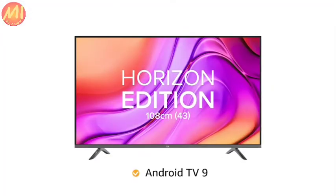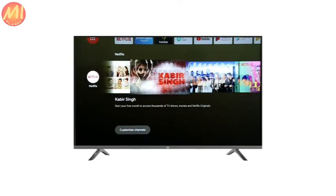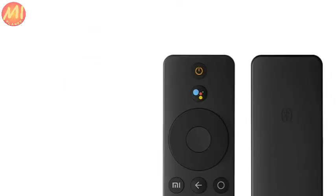This Mi Android TV 9 comes with Google Assistant, Google Chromecast, Data Saver, and 5000-plus other apps. The Google Assistant lets you search content, control your smart home devices, and much more through voice commands.